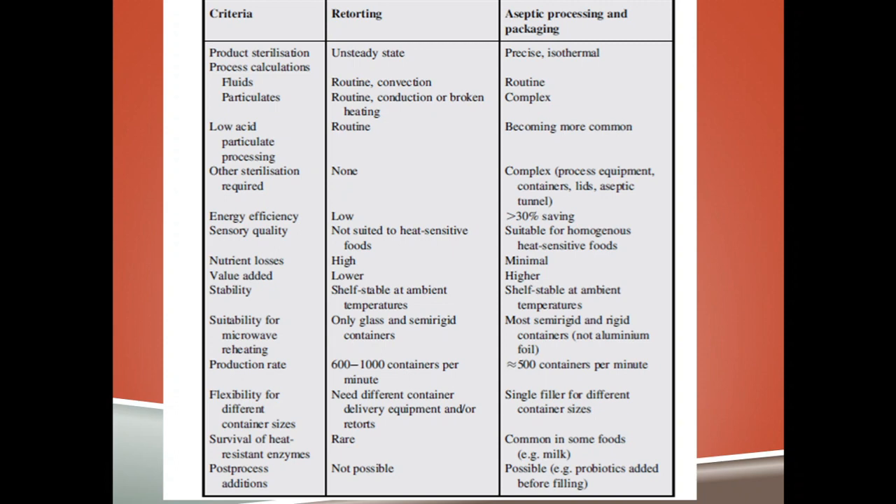Compared to conventional retort packaging, aseptic processing offers very precise product sterilization; process calculations for fluids and particles are more complex. Low acid foods can be treated. Energy efficiency is better, saving more than 30% energy. Sensory qualities are better, heat-sensitive foods can be processed, and nutrient losses are very minimal. There is always scope for value addition.